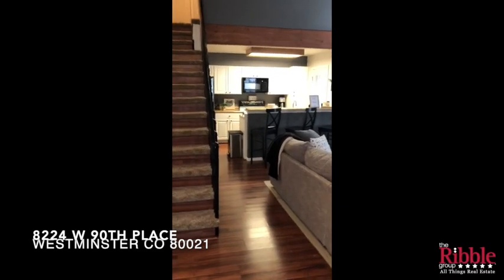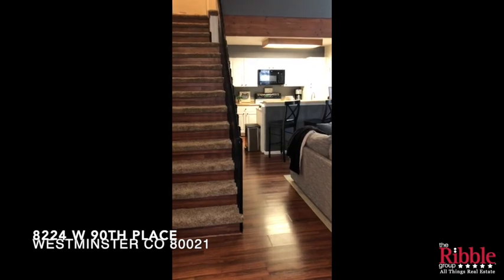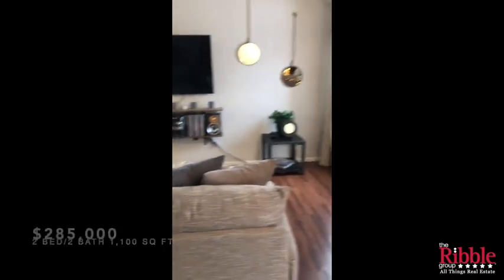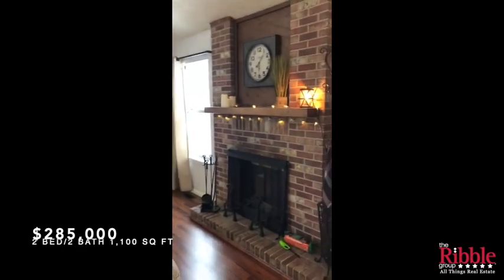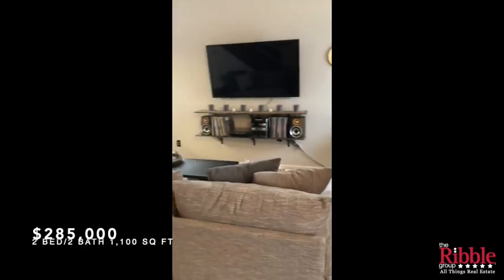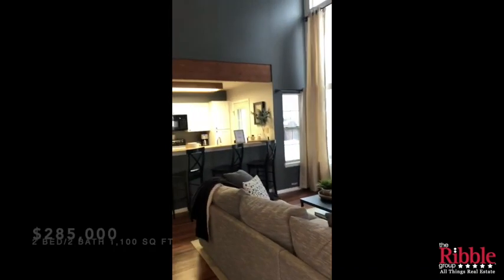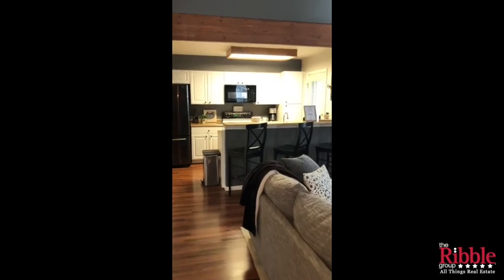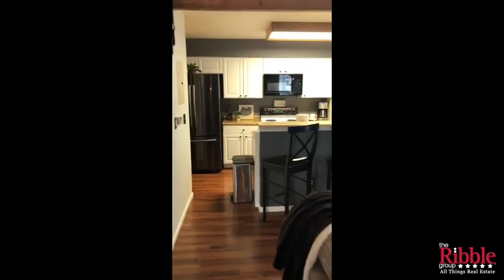Hi and welcome to 8224 West 90th Place. Walking in the front door here to the main living area, you can see the fireplace. There's plenty of room for seating here, and I love the vaulted ceilings — it makes it feel really open as you walk in. Then walking over here to the kitchen.